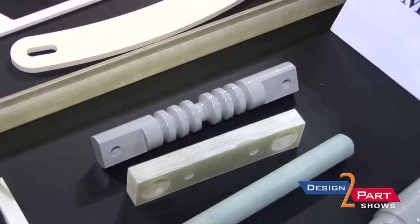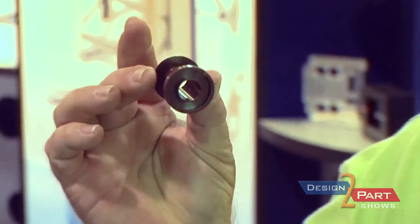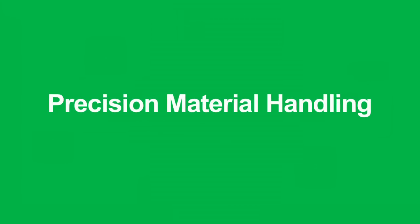This little bobbin right here is made out of Vespel, which is a very high temperature and very expensive material — probably about $150 to $200 an inch. So we have to be precise.